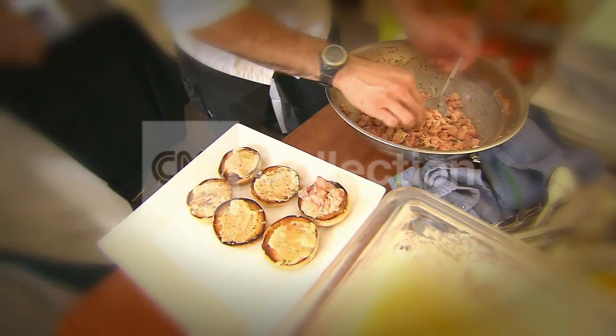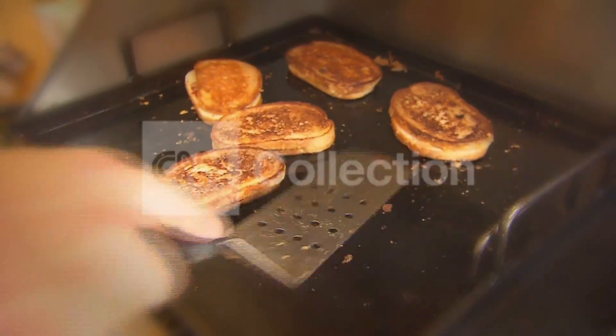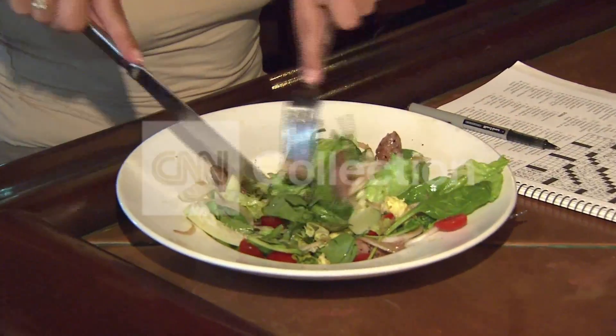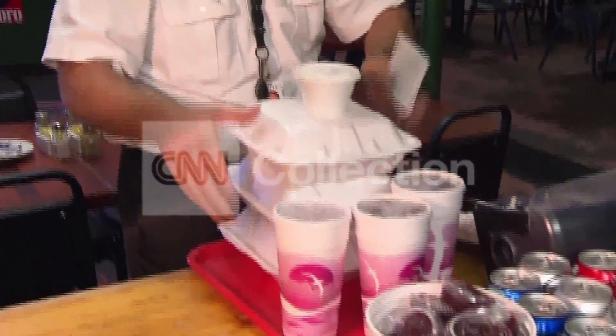Diners should also ask about portion sizes. Sometimes appetizers may be enough for a meal at a lower cost, while entrees may simply be too much food, especially for travelers on the road who can't take leftovers with them.